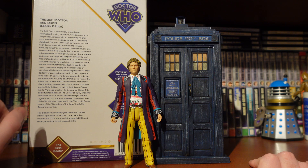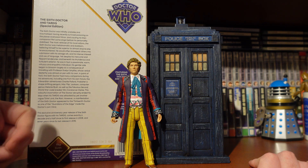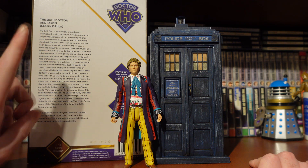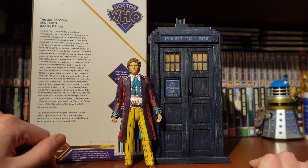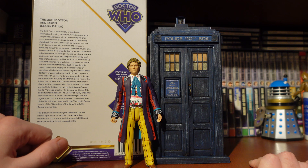That has been the review of the Sixth Doctor and the Ultimate Adventure TARDIS. If you've enjoyed this video, please do like and subscribe as it really helps the channel. There's a review of the Revelation of the Daleks set out now, and I'll be reviewing the Five Doctors Death Zone Dalek and Richter Eternal figure next. Thank you very much for watching, and I'll see you next time — bye!